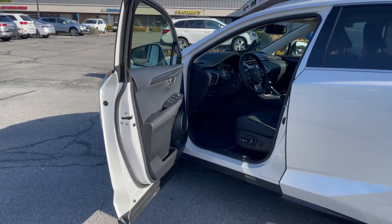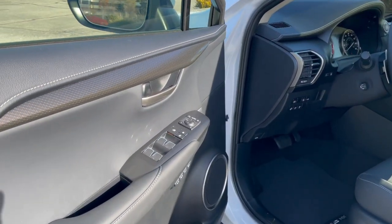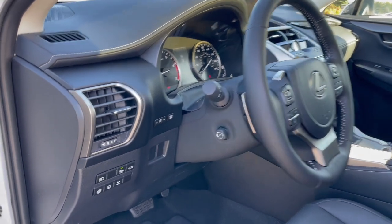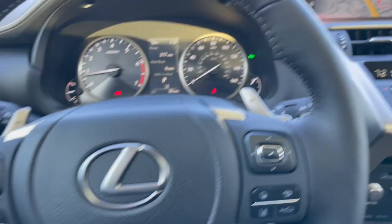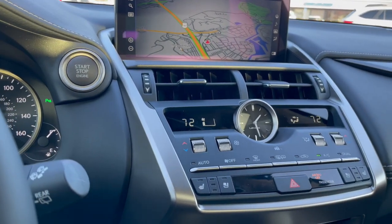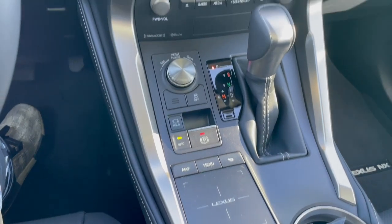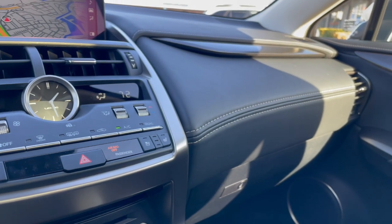Step inside luxury at its finest with the Lexus NX300. Carbon fiber door panels, power seats, power tilt and telescopic wheel, heated steering wheel, all the safety features, optional navigation, push-button start, the premium package that includes heated and ventilated seats, a touchpad to navigate the infotainment system, and more stitching and carbon fiber throughout the interior.